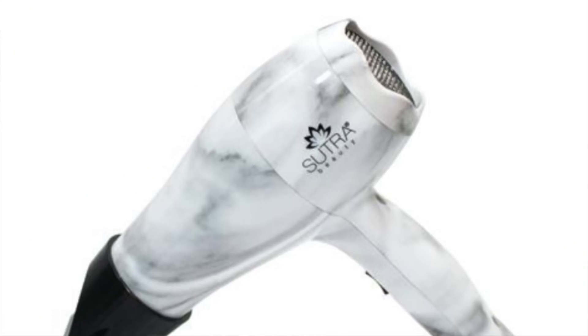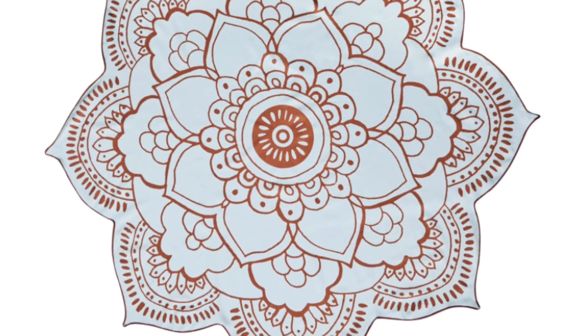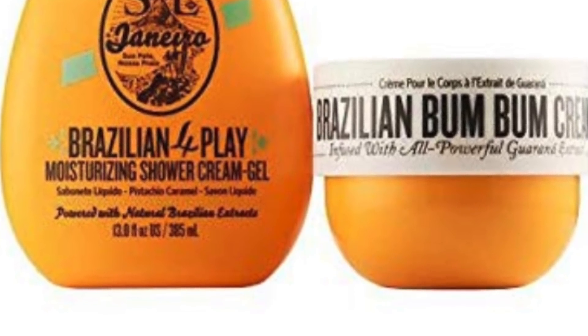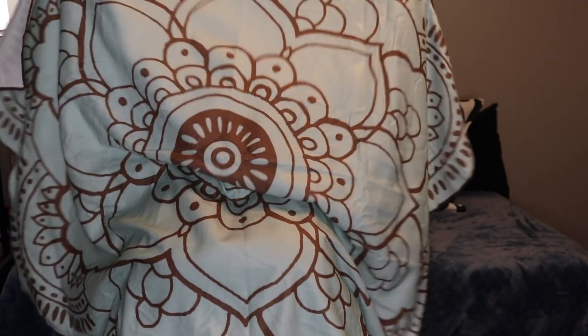There are four things you can choose from for the first section: the Sutra Professional Mini Travel Blow Dryer, the Vicks Paula Harmony Lotus Towel, the Sol de Janeiro Brazilian Bum Bum Cream and Brazilian Foreplay Moisturizing Shower Cream Gel, and the Spiritual Gangster Maya Kimono. I chose the beach towel — first off because it was freaking gorgeous and looks humongous. I chose it for the gram because it's shaped like a lotus and it's probably the most beautiful beach towel I'll ever own. That towel retails for $50.